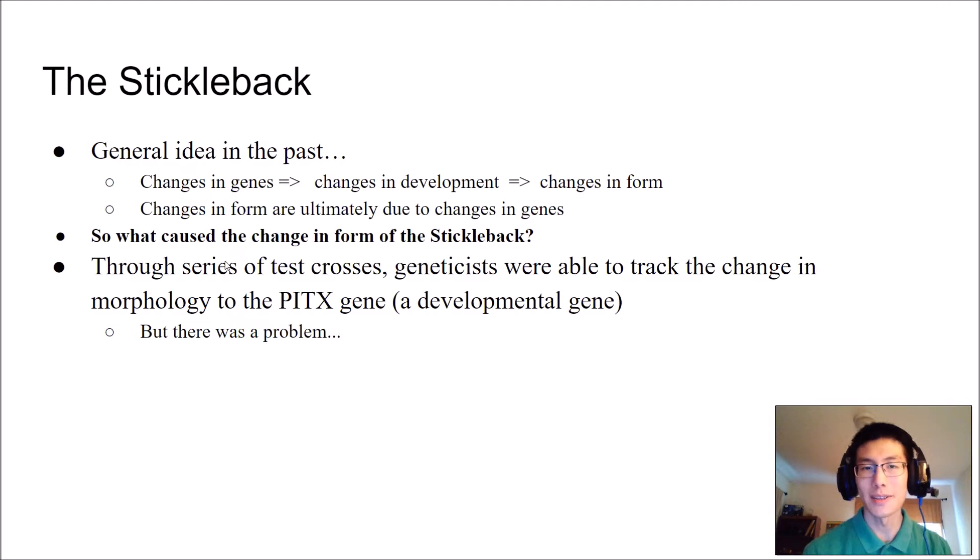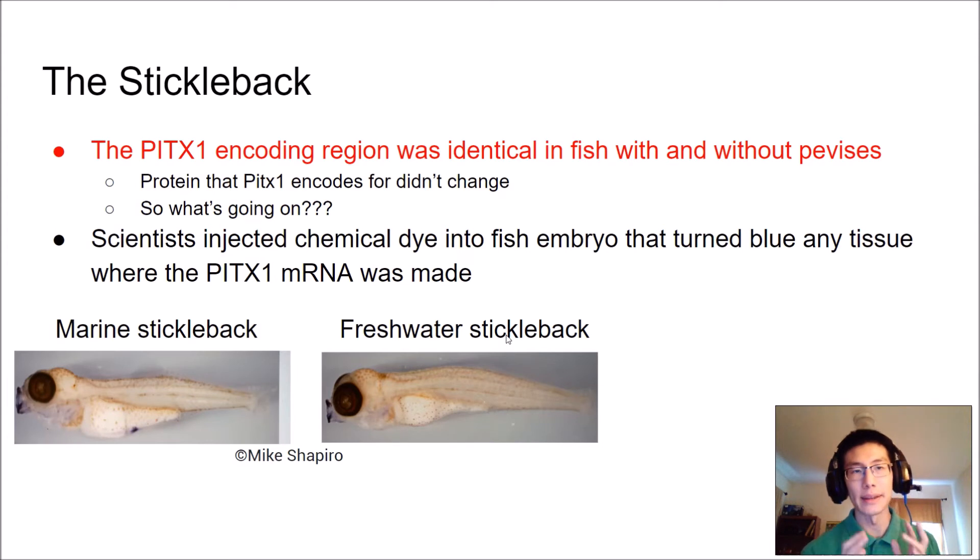Through a series of test crosses, geneticists were able to track the change in the morphology of the sticklebacks to one specific gene called the PIDEX1 gene, which is a developmental gene. But there was a problem: when they looked at the coding region of the PIDEX1 gene itself, it was actually identical between the marine fish and the freshwater fish. The gene itself is exactly the same, and the protein that PIDEX1 encodes didn't actually change either. So what in the world is going on?